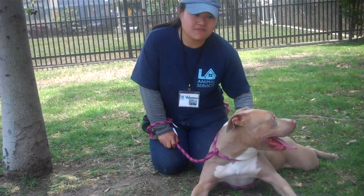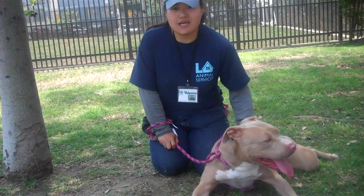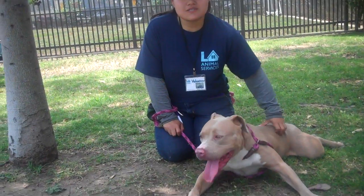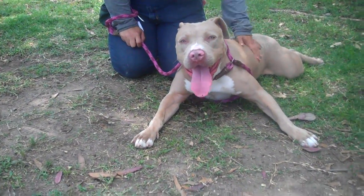She actually likes to do zoomies too, so if you're looking for an active girl to take on runs, on hikes, to the beach, she's your girl. IKEA weighs about 75 pounds.